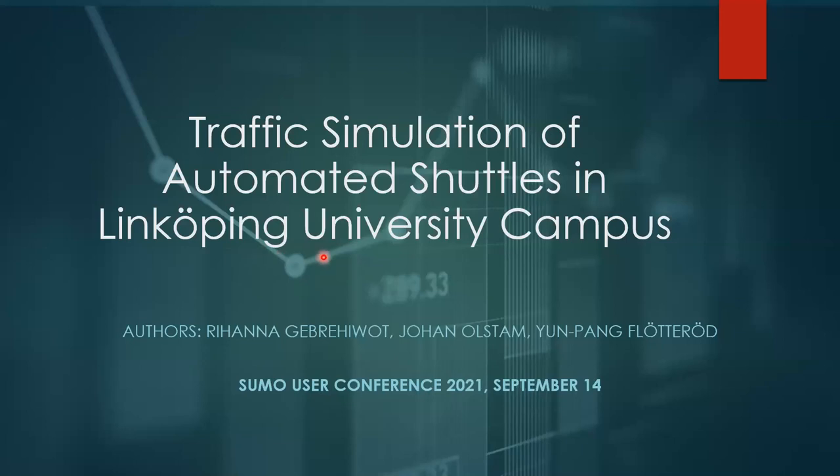My advisors are Johan Ulstam from the Swedish Road and Transport Institute and Jönpeng Flöthrad from DLR.